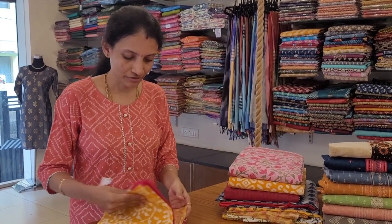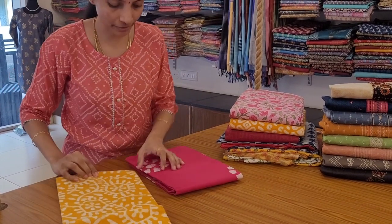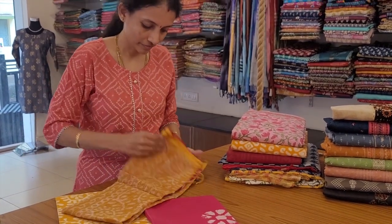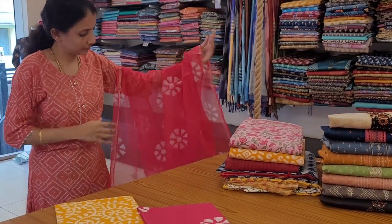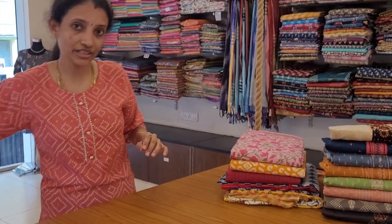In today's video we are going to see some assorted dress materials — all these are single pieces, so book your orders very soon. First one: a very beautiful yellow and pink combination, a Jaipur cotton dress material with beautiful batik prints. It comes with a nice pink color printed bottom and a beautiful kota doria dupatta — a dual tone, full length dupatta. This is priced at 1299. These can be normally washed and are ideal for office wear.